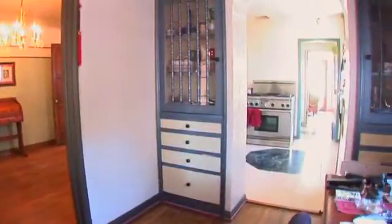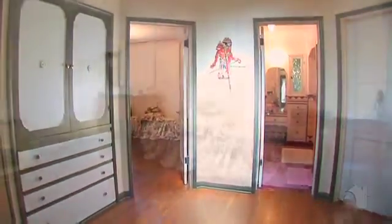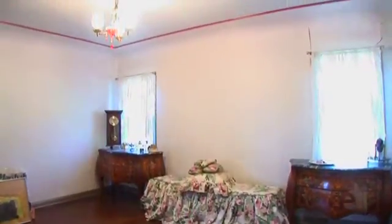Hardwood flooring is one of this home's special features. Generous bedrooms are spacious and bright.